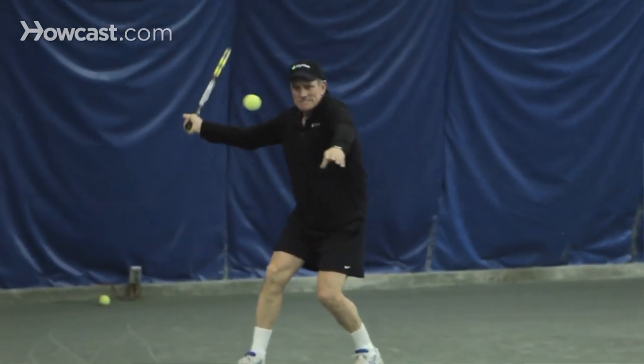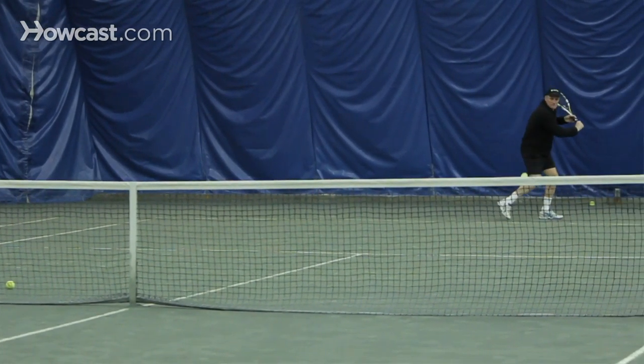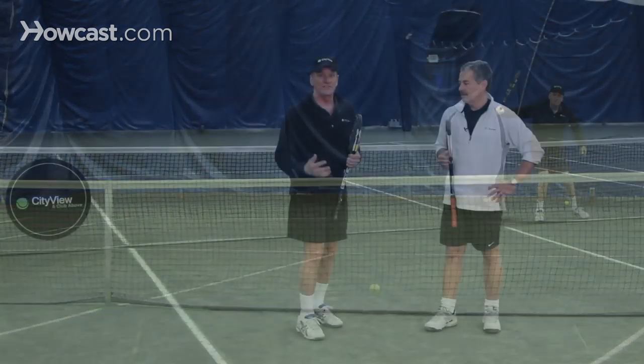And the frustrating thing is that the pusher rarely hits anything hard. He plays safe. So you're missing easy shots — the ball's just sitting there, you should be putting it away, and you get nervous or frustrated and angry and start over-hitting the ball. You're making all kinds of errors, and the pusher is just licking his chops, happy as a clam that you're pulling your hair out because you can't beat this guy who's just pushing the ball over the net.